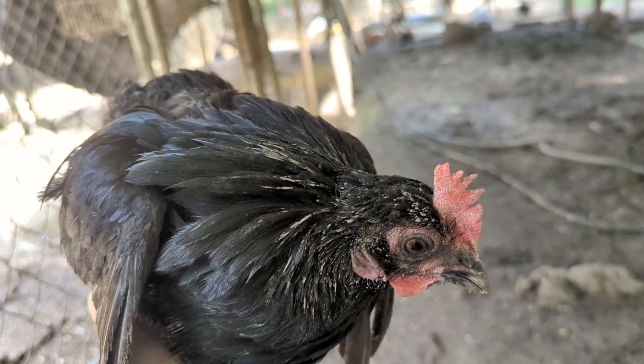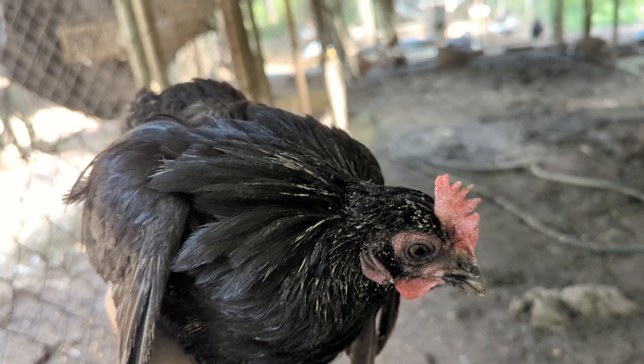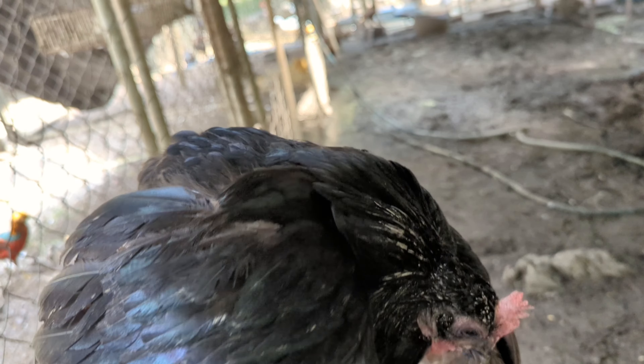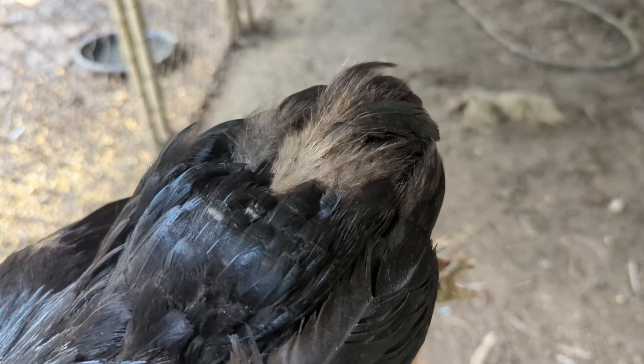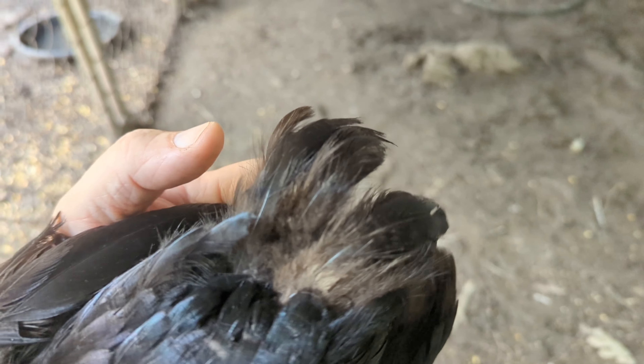The leakage that you see on her neck is not actual leakage — that's mud. Everything here is covered in two inches of mud. But the most unusual thing about her is that she's rumpless. She does not have a tail. She does not have what's called the Parson's nose. There's just nothing there — it's flat. The last thing that you feel are her pelvic bones, and there's just nothing.